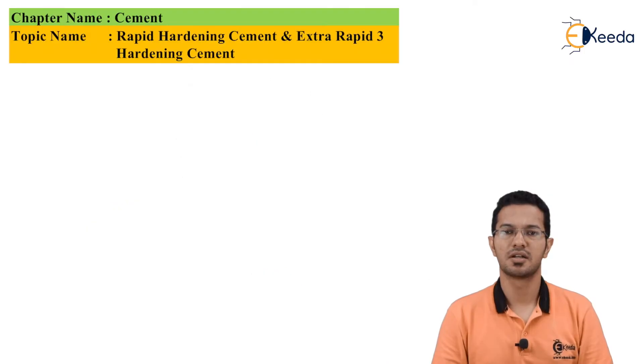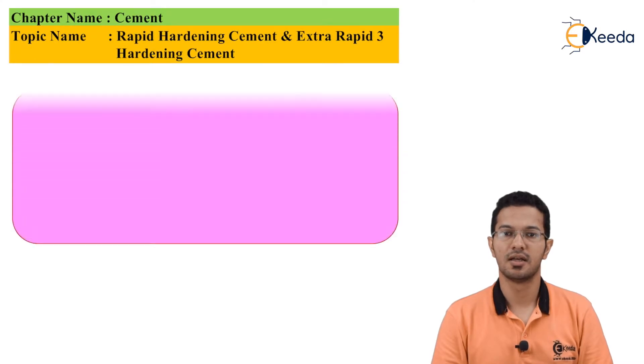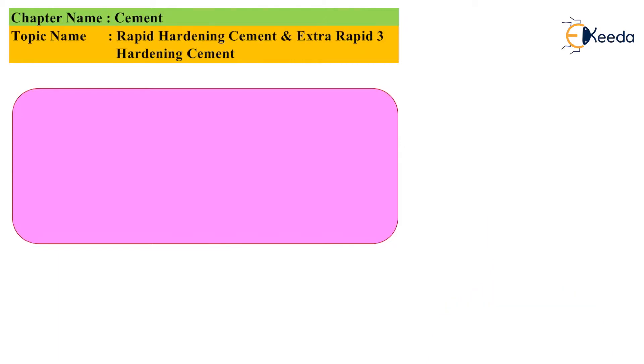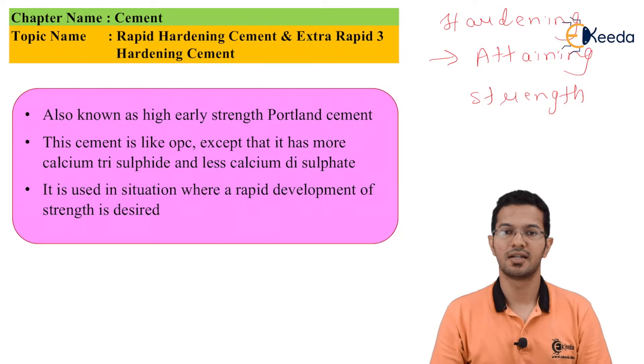First, we will discuss rapid hardening cement. As the name suggests, rapid hardening means gain of most of the strength in early days. Be clear with the terms hardening and setting. Hardening means attaining strength, whereas setting means losing plasticity and not gaining of strength.